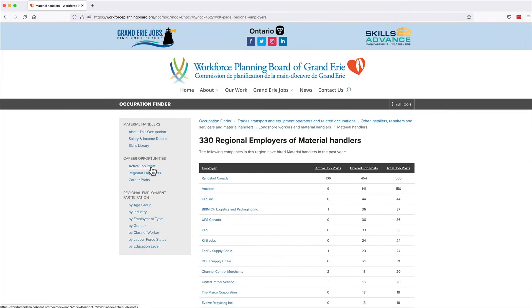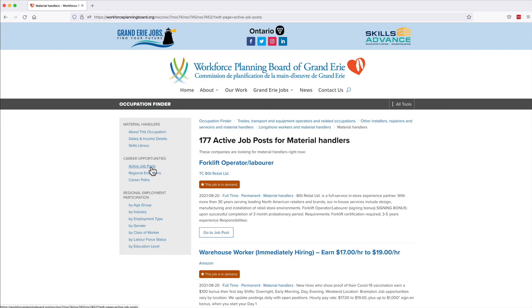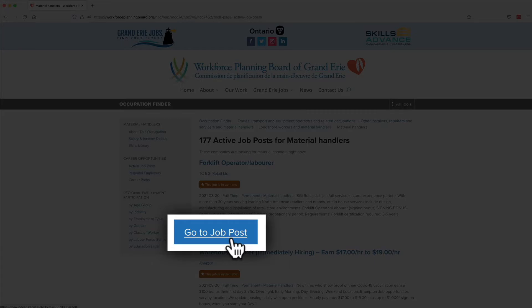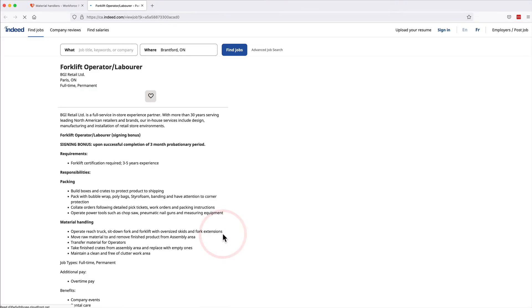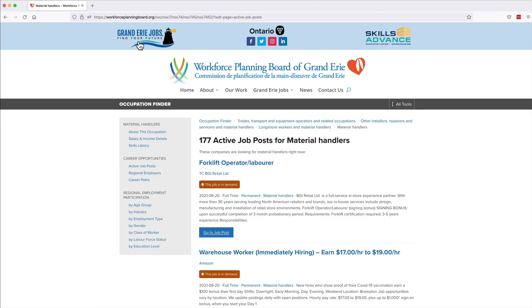Click Active Job Posts to see a list of current active jobs. Just click the Go to Job Posts button under the job listing and you'll be connected with the website that is hosting that job. Follow the instructions on that website to apply. Return to Grand Erie Jobs any time to try a new search.